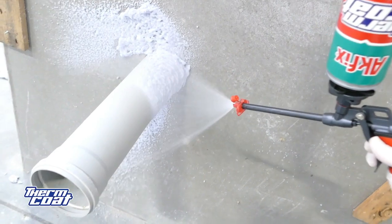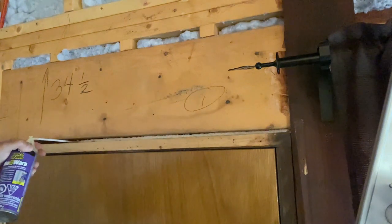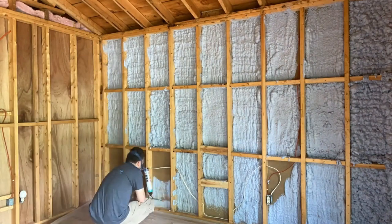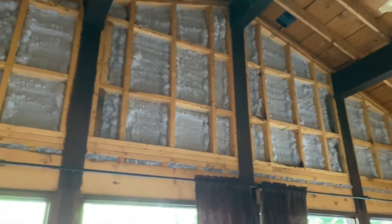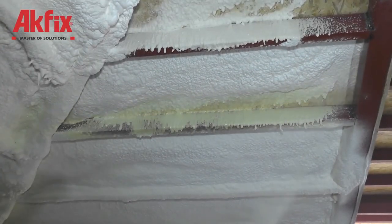This is a single component product used with an applicator gun. It can be applied easily to uneven and hard-to-reach surfaces where it is not possible to use traditional insulation materials, and it can stick fast to all kinds of building materials. Another great thing is that you can paint over it.